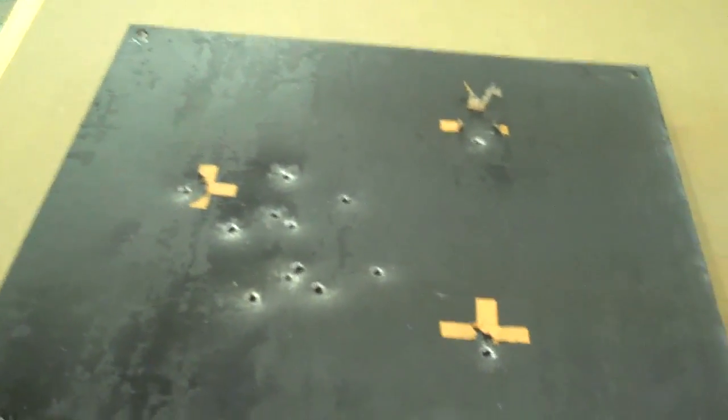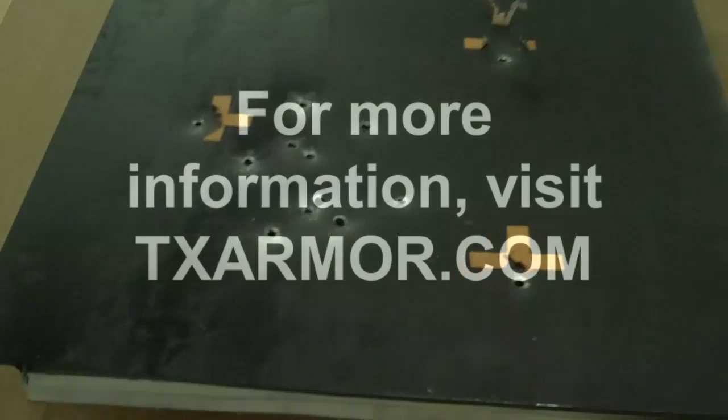The truth is this is one of the most dangerous rounds on the market — very difficult to stop.